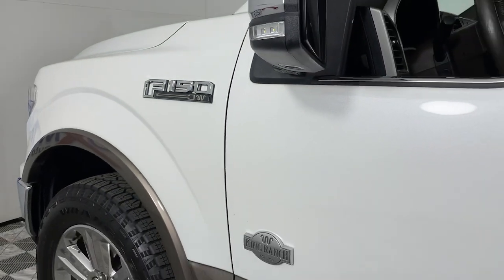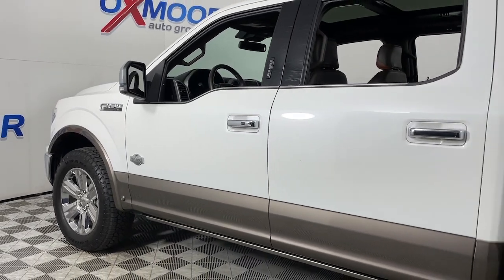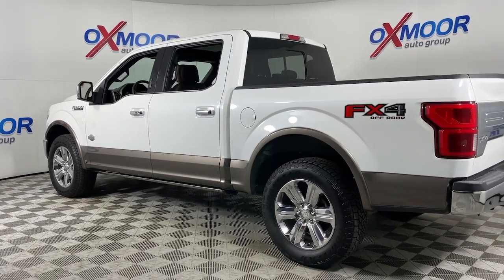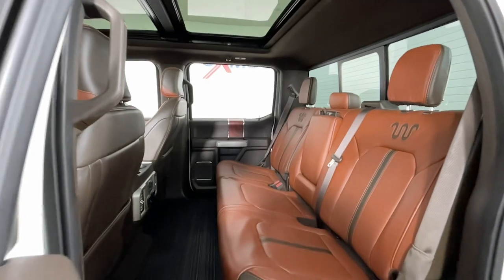You just found the 2020 Ford F-150. This vehicle is an outstanding buy with fewer than 100,000 miles on the odometer. Enjoy a new level of ease and confidence whether at work or play when you're in this F-150.